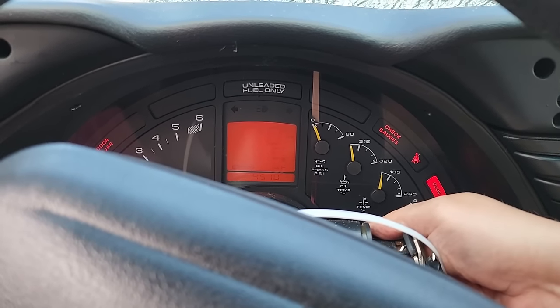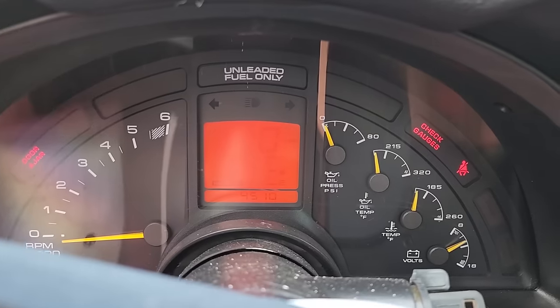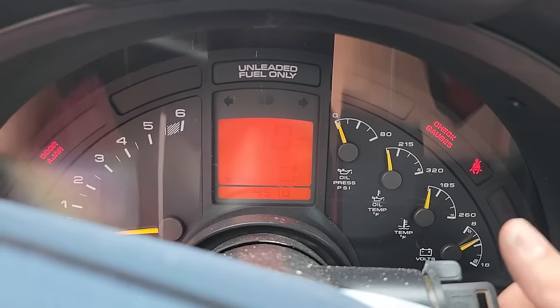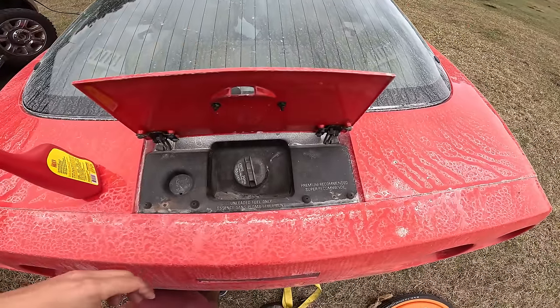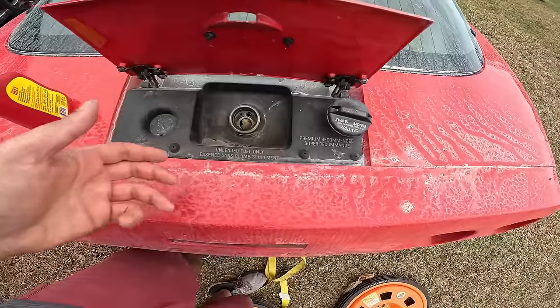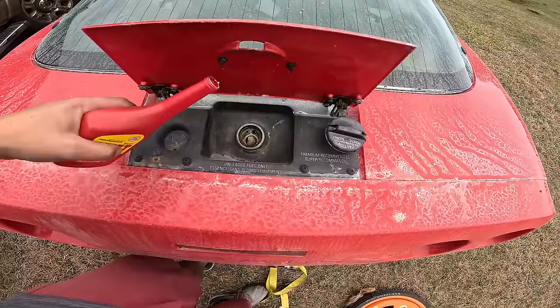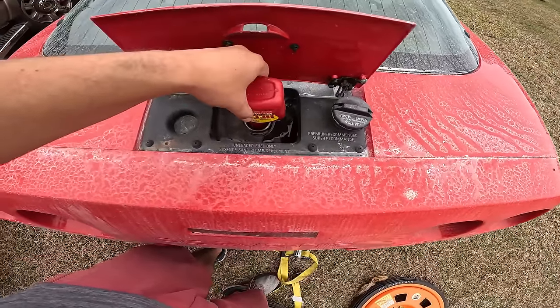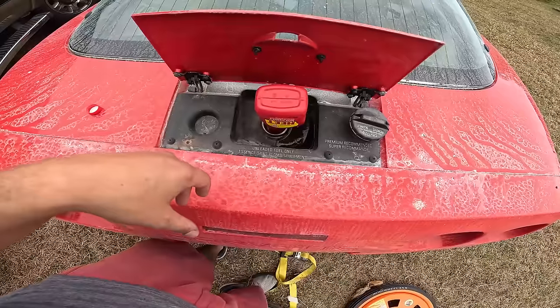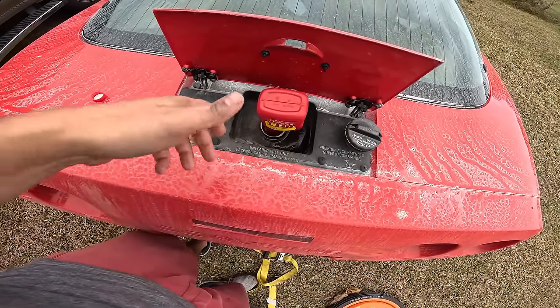There's a chance this thing just fires right up. Nope, it's not firing right up. It's got no gas in it — there's no way it's gonna be as easy as filling it up, is there? Look how grimy every inch of this car is. There's no gas for less than 5,000 miles. I'm just gonna put in a bottle of water remover because it's been sitting so long — that's also injector cleaner. And then I've got about two gallons of gas here.